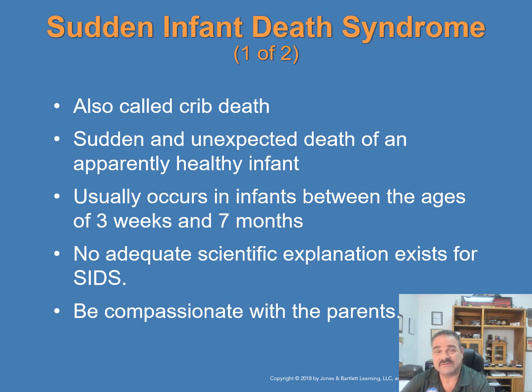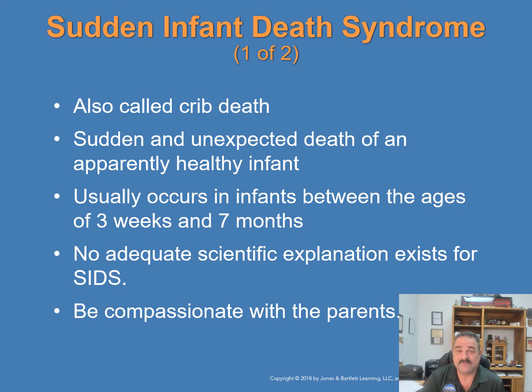Sudden Infant Death Syndrome — SIDS, also called crib death — is the sudden and unexpected death of an apparently healthy infant, usually occurring between 3 weeks and 7 months of age. There is no adequate scientific explanation for SIDS. If the infant is still warm, begin CPR and continue until help arrives. In many cases the infant has been dead for several hours and the body is cold. Do not mistake the large bruise-like blotches on the infant's body for child abuse — these are caused by pooling of blood after death. Follow your community protocol for deceased patients and be prepared to provide supportive, compassionate support to the parents.